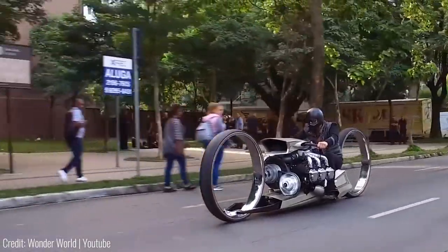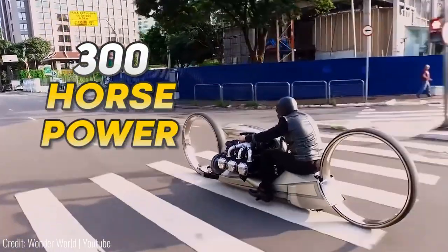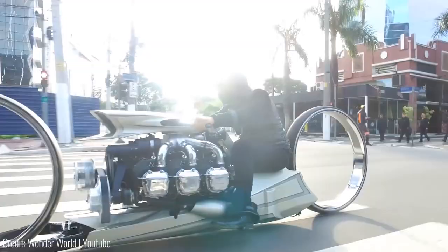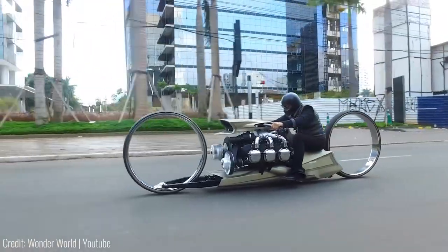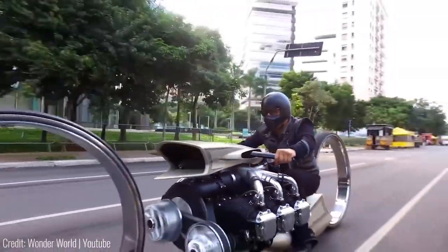The insane design isn't just for show, because this bike can push out over 300 horsepower — about the same as a roaring Ford Mustang. And even if it didn't, the deafening sound of a 90s Rolls-Royce aircraft engine is enough to turn heads on the entire city block.